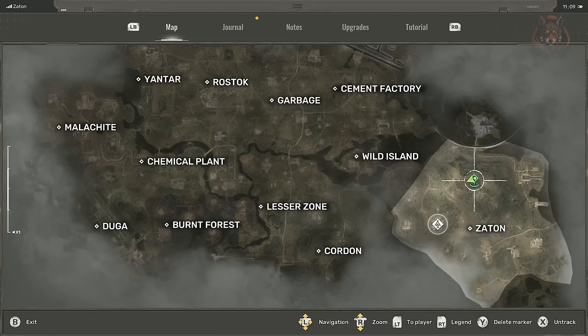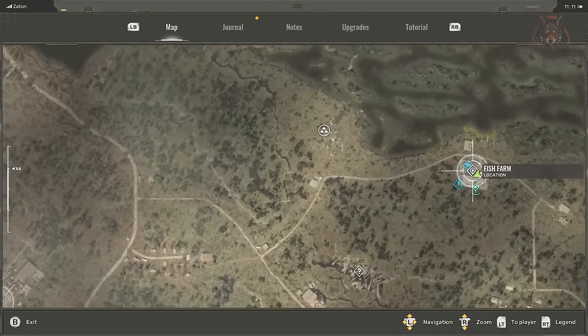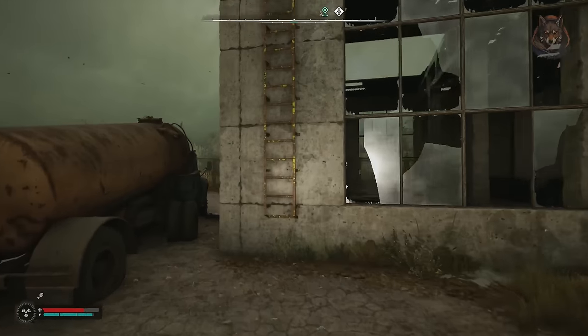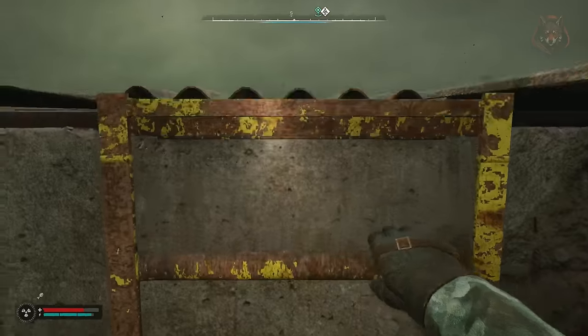Hello guys and welcome back to another Stalker 2 guide video. In this one we're going over 18 more weapons and armor blueprints and upgrades you can find in the game world to make your gear as powerful as possible. We have a lot to go over so we're going to jump straight into the first one: the coupled AKM magazine.